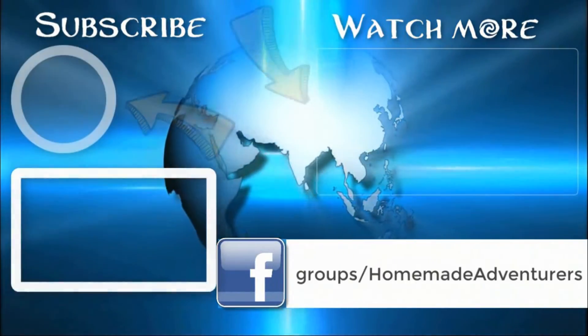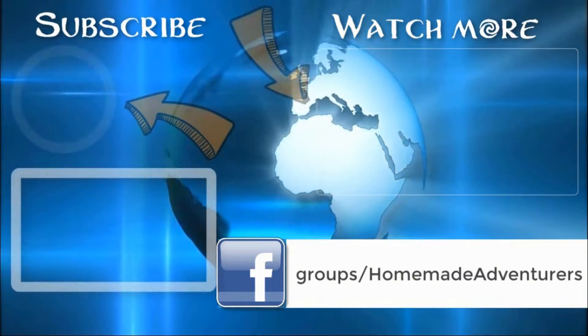What did you think of the video? Let us know your thoughts in the comment section and don't forget to like, share, and subscribe to Homemade Adventures for more great videos just like this one.